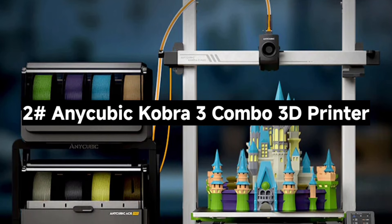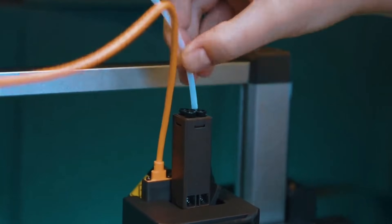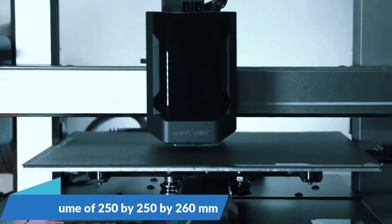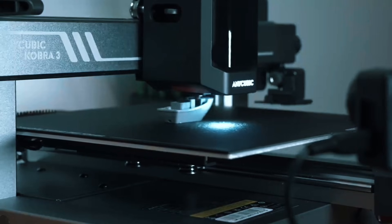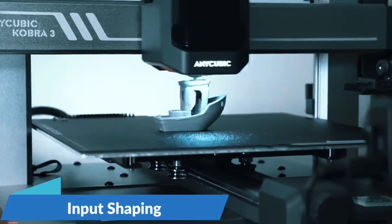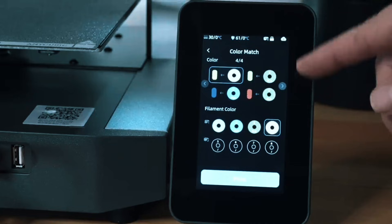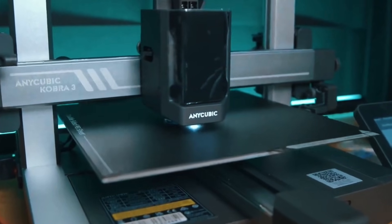Number 2: The AnyCubic Kobra 3 Combo 3D Printer — next-level speed, color, and smarts. With one ACE Pro, print in four colors. Add a second ACE Pro and the upcoming 8-color hub and you're printing rainbows. It's a total game-changer for hobbyists who want vibrant, dynamic models. Say goodbye to clogs and tangles — the ACE Pro autoloads, unloads, and keeps filaments dry with 55 degrees Celsius heating, ensuring reliable, clean prints every time. This printer reaches up to 600mm/s with 20,000mm/s² acceleration.